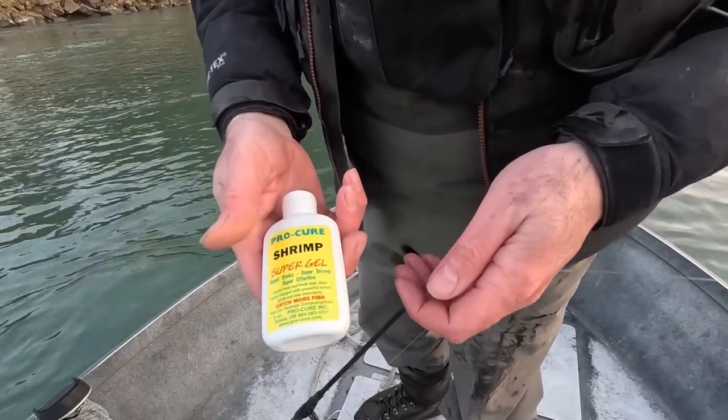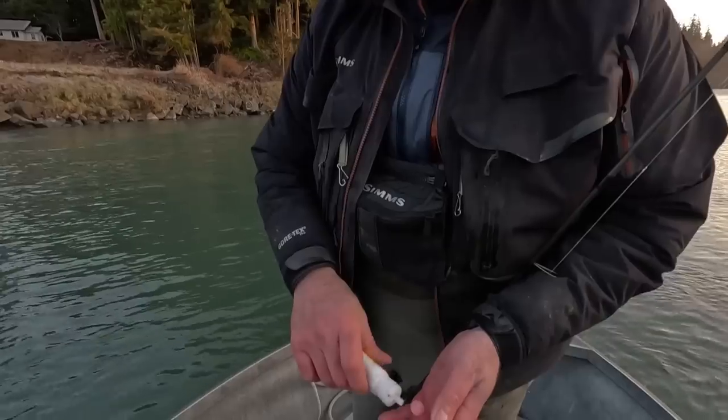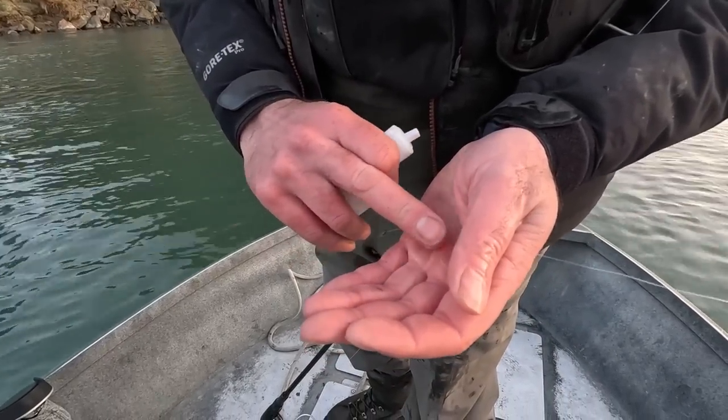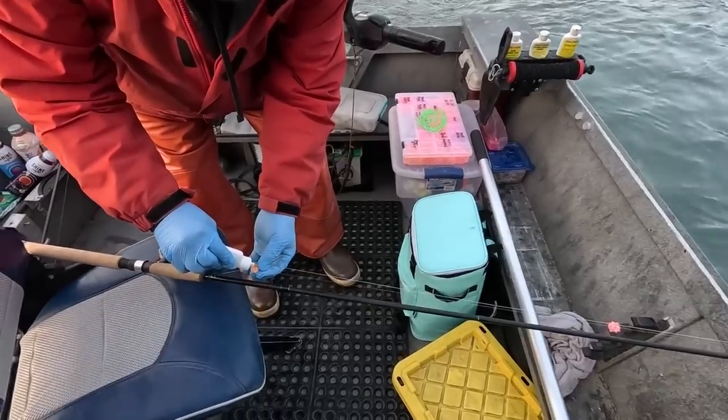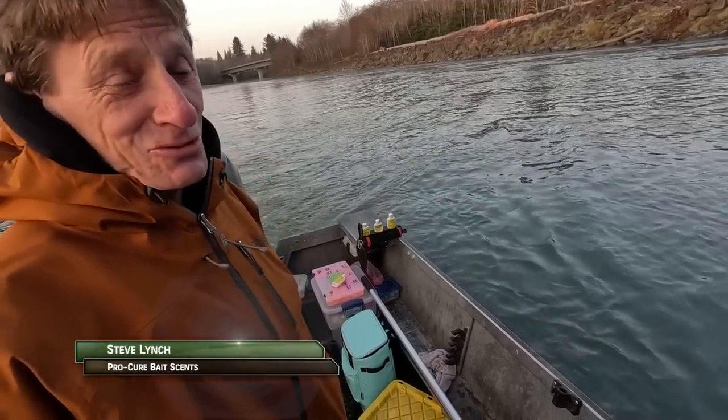The last couple days this is what I've been running and it's been working really well — it's a shrimp super gel. I just put a little tiny bit on the bead, you don't need a ton. Just wipe that around on there and you're good to go.